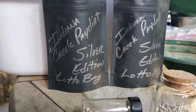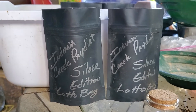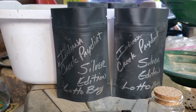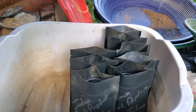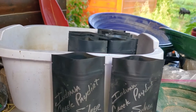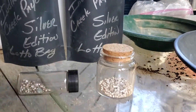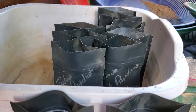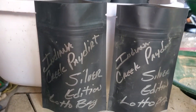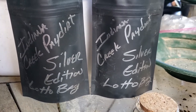Howdy everybody, this is Brian, Indiana Creek Gold. It's been a while since we've done any of these, but I figured we would put out a little batch of lotto bags. Most of you all know what these are all about. They have a little bit of everything in them. This is just like playing the lotto, but you cannot lose on this one.